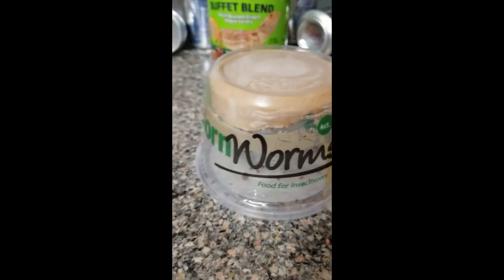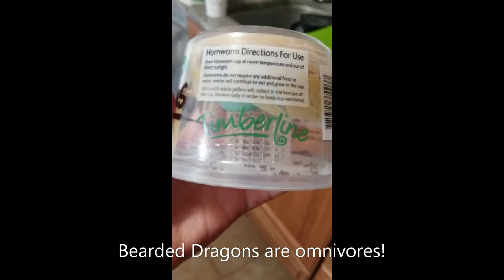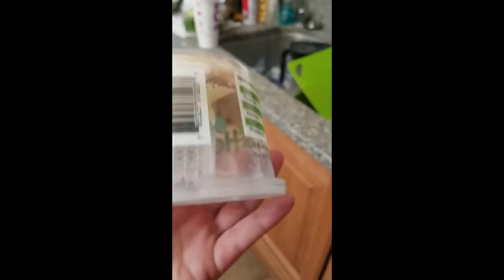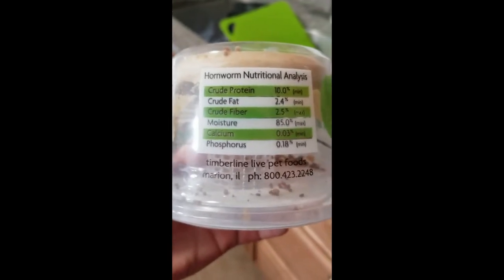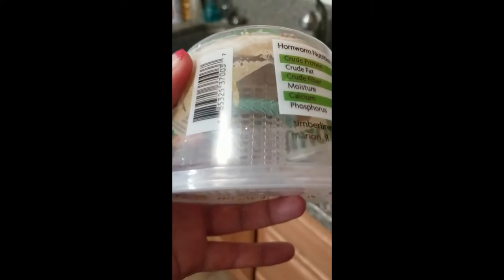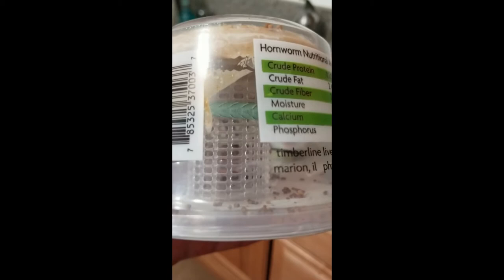Next up in my bag of tricks: hornworms. Falkor loves hornworms — I think most bearded dragons do. You can buy them at the pet store or online. They can be a bit more expensive than the typical crickets and worms, but as you can see, moisture is 85%, which is much better than other feeder insects available. Falkor needs to eat a mix of protein from bugs as well as his fruits and vegetables, so these will hopefully be part of the solution.